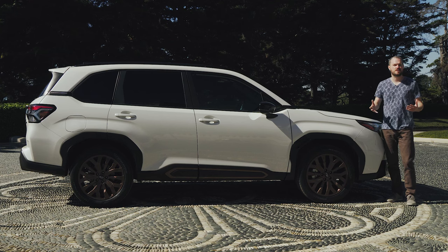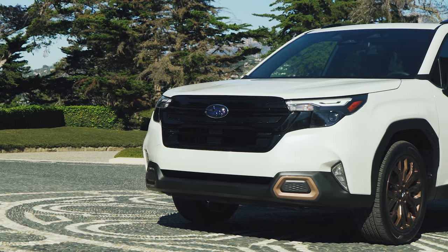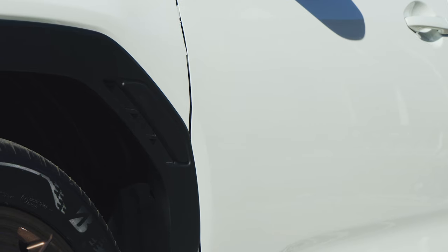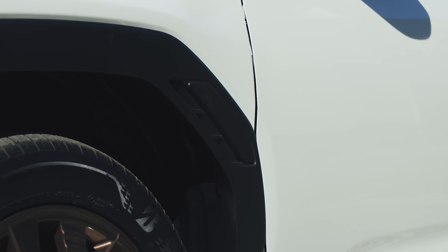The most obvious changes to the 2025 Subaru Forester show up on the exterior. The front end is clipped almost line for line from the larger Subaru Ascent, and the side profile gets these really cool geometric wheel arches that look like they came from the Subaru WRX.